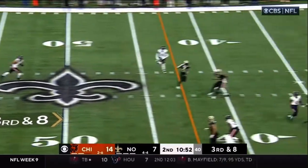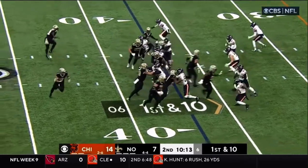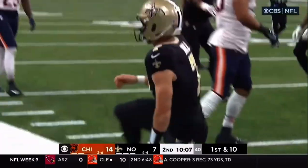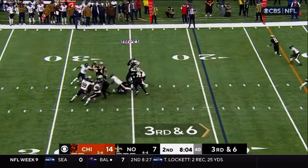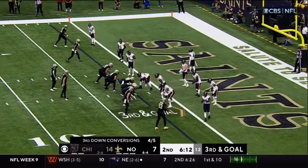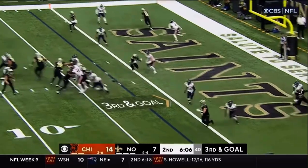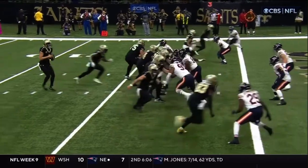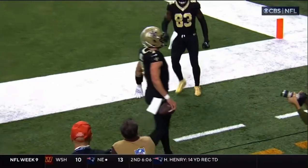Carr stands in there and finds the open man for a first down — that's Kamara. Taysom Hill at quarterback takes the snap, running around the right side, and Taysom Hill stretches out for a first down. Carr over the middle — Johnson has it for a first down. Carr back in for third and goal. Carr throwing — caught, touchdown! Taysom Hill! The only player in NFL history since Frank Gifford to have 10 receiving touchdowns and 10 rushing touchdowns.